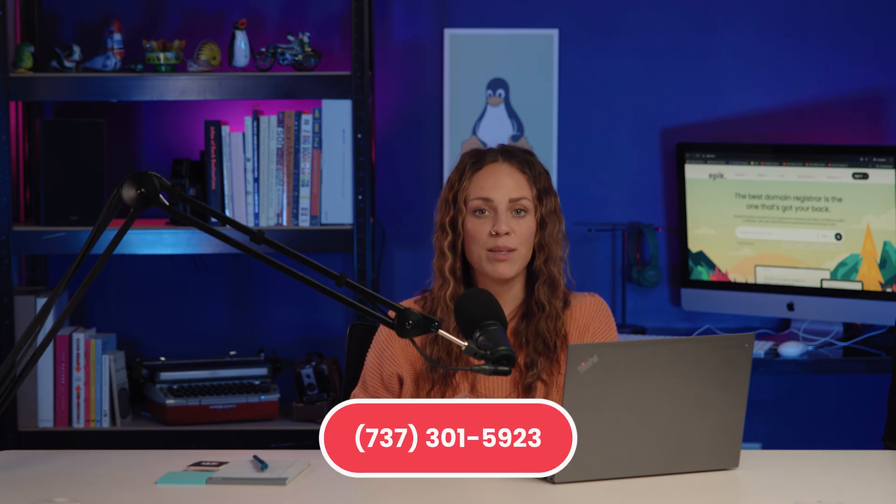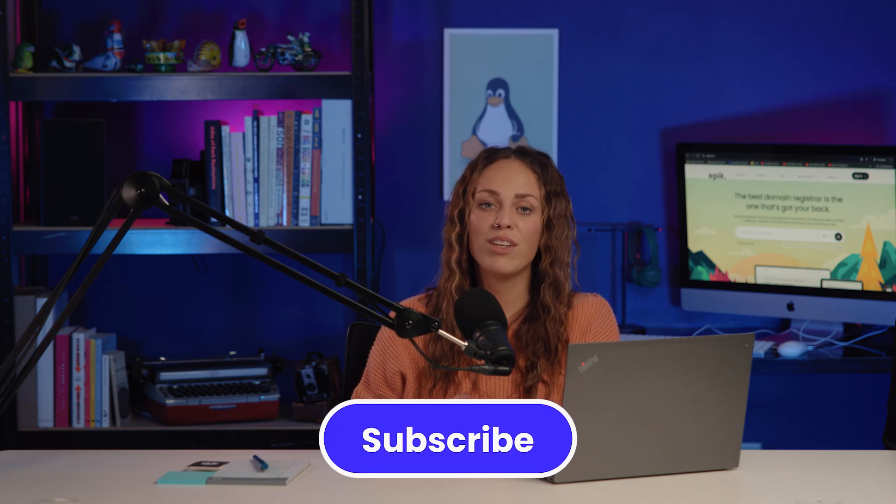Congratulations! You've staked out your own corner of the internet. Our team is ready to provide you with the support and tools you'll need. And don't forget to subscribe to our channel for more tips on how to build a solid online presence. You're on your way, and we can't wait to watch you grow!